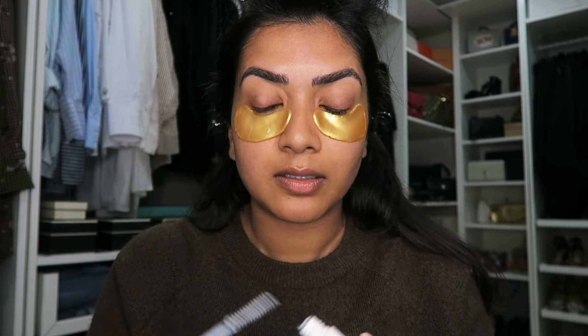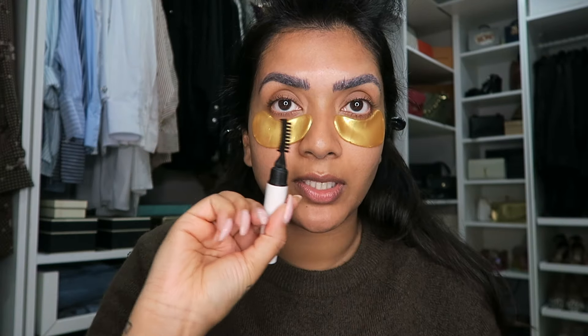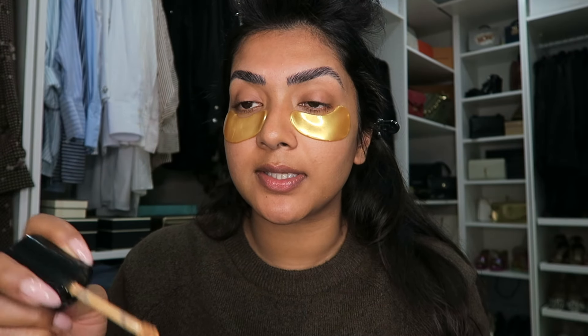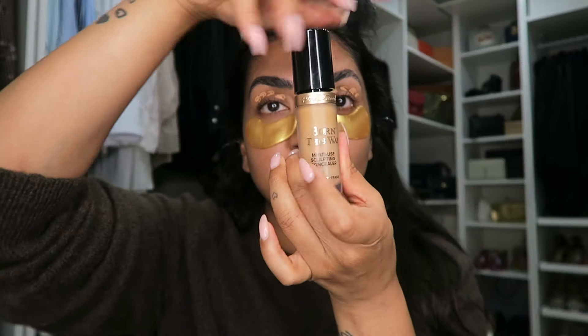I'm going to do eye masks because I just love them — I use them on every single bride of mine and on myself. I've already done my skincare and SPF. I'm just going to use this eyebrow gel: you open it up, take the brush side, press it into the skin, and comb it up in the direction you want. While the eyebrows are setting, I'm going to start with the eye makeup — I'm using Warm Beige, the Born This Way from Too Faced, as my primer.